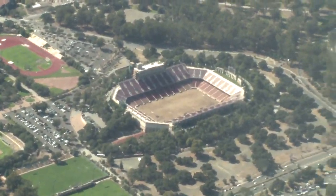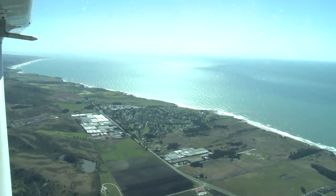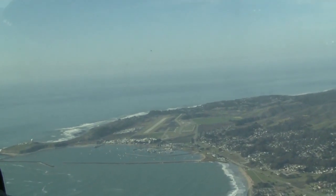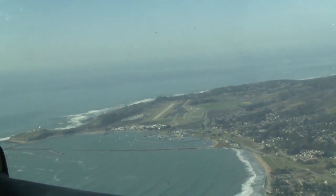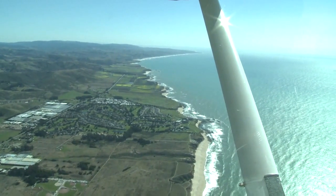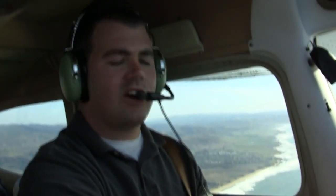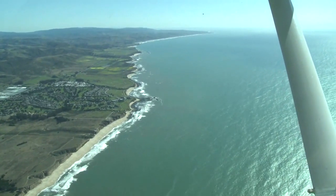We're flying right over Stanford at this time. You can see the Half Moon Bay Airport right over here. I'm going to come over the water and then position to cross midfield at 1,500. Half Moon Bay traffic, Skyhawk 6525 Delta over the water just south of the airport — we'll be flying midfield at 1,500 and doing a teardrop entry into right traffic for runway 30, Half Moon Bay.